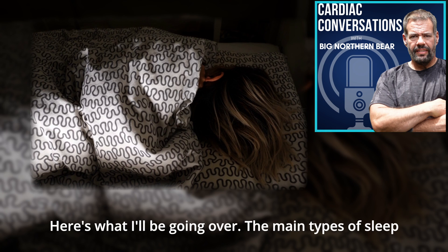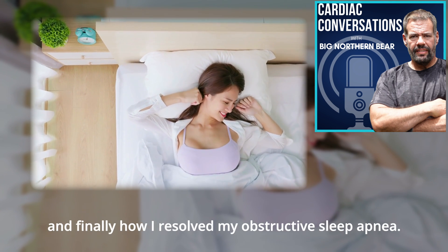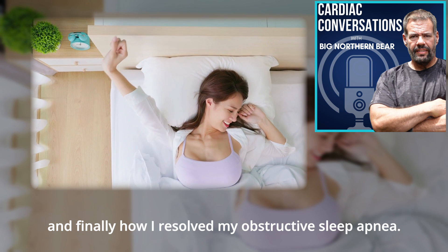Here's what I'll be going over: the main types of sleep apnea, the dangers of sleep apnea going undiagnosed, and finally how I resolved my obstructive sleep apnea.